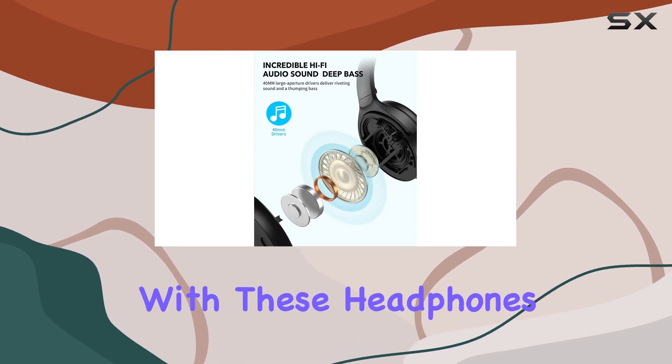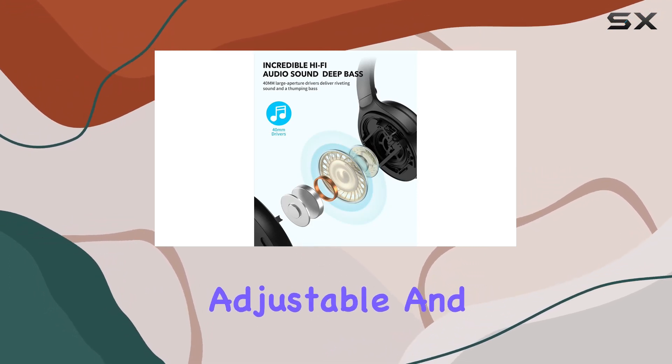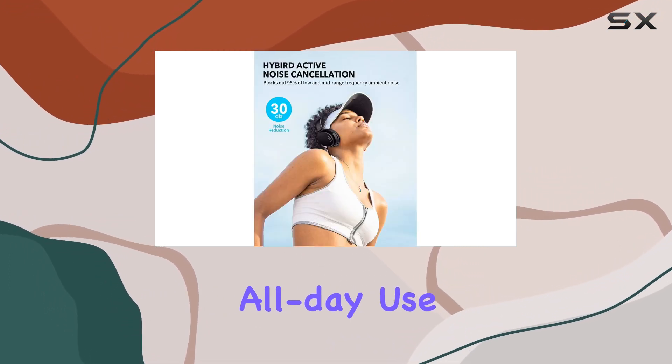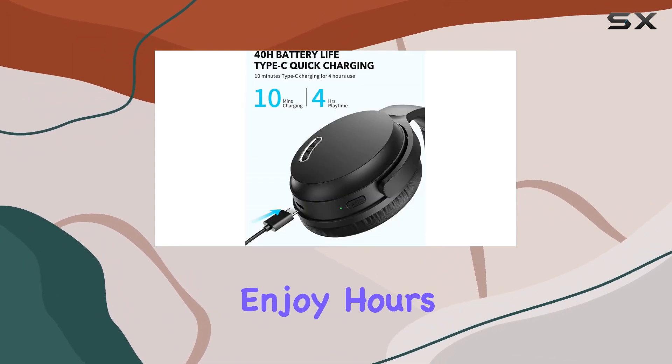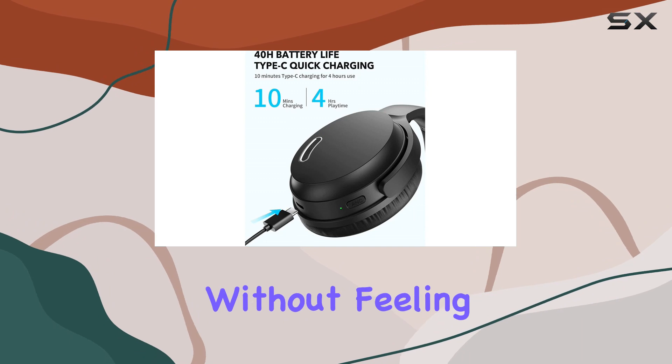Comfort is universal with these headphones. They're lightweight, adjustable, and designed for all-day use. Whether you're an adult, teenager, or even a child, enjoy hours of comfortable music listening without feeling weighed down.